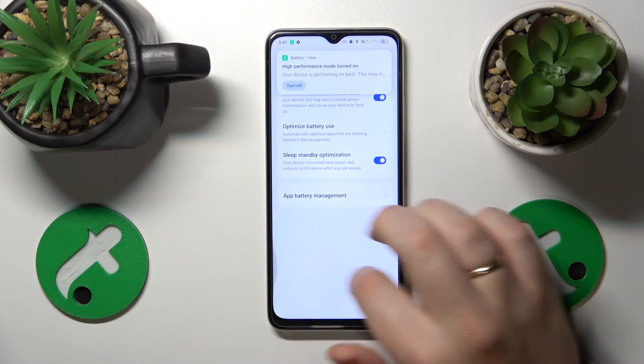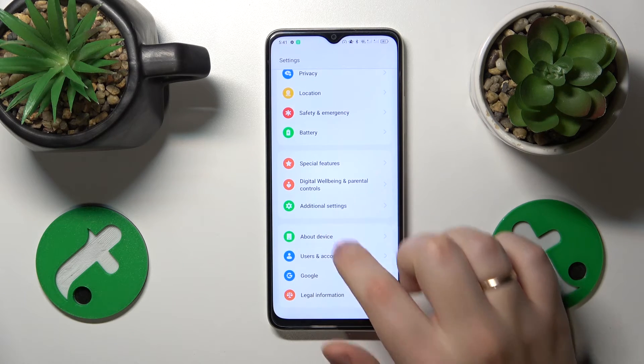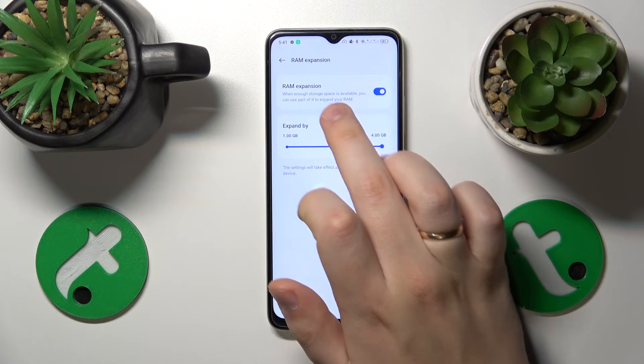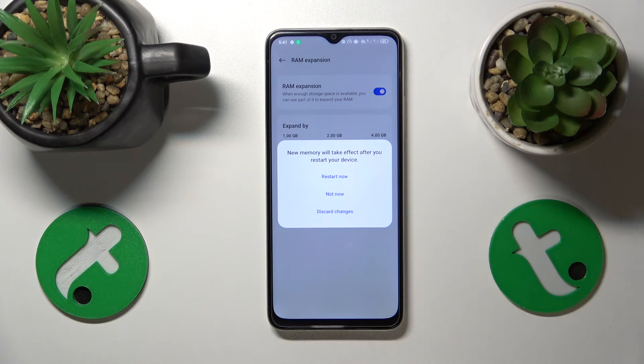The final advice is to enable the memory extension feature, also known as RAM Plus — to simply increase the amount of RAM you have. You can do that by launching Settings, entering the About Device category, opening the RAM page, switching the RAM expansion toggle on, and selecting the amount of additional gigabytes of RAM you would like.